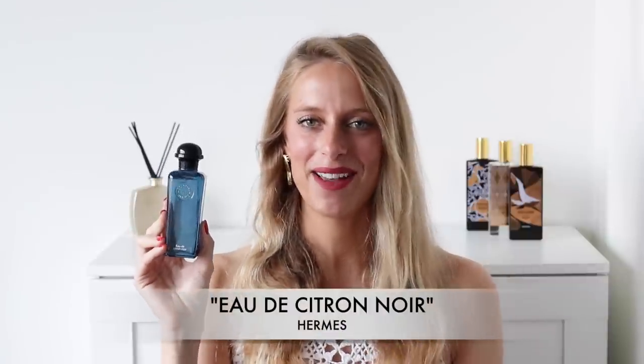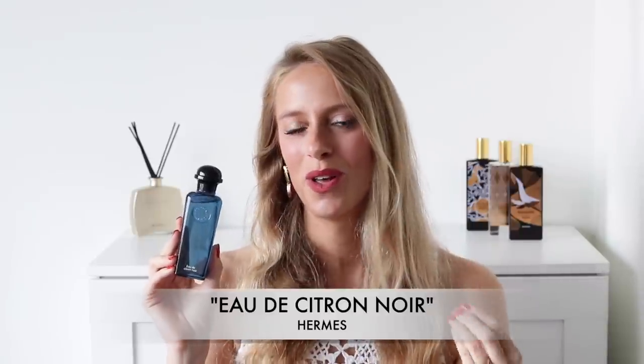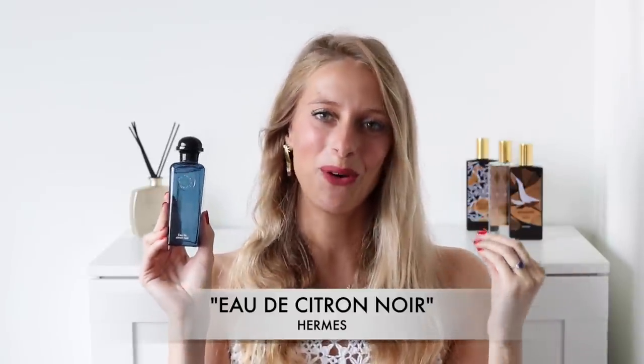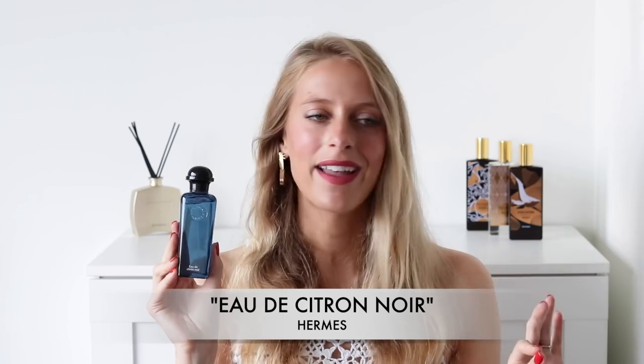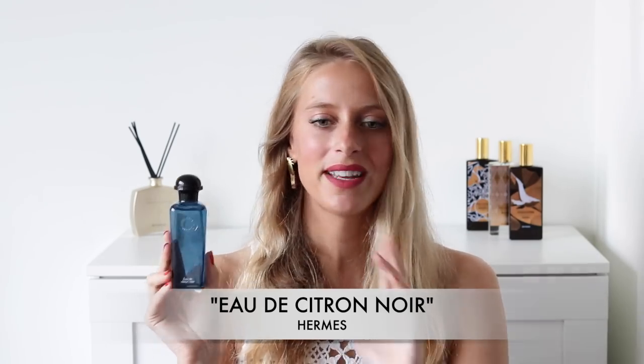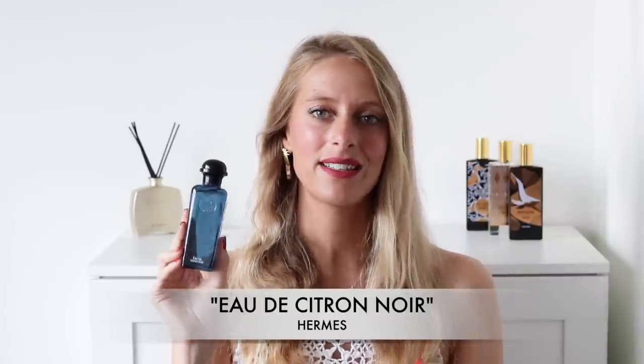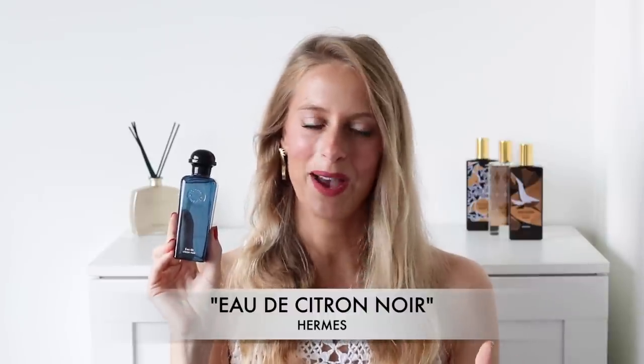The third perfume is one I've talked about extensively on this channel. It is an underrated designer fragrance for men: Eau de Citron Noir by Hermès. This fragrance is a very special and unusual smoky citrus perfume. You will not find anything like this on the market. If you're looking for a really unique citrus scent, try out Eau de Citron Noir by Hermès.